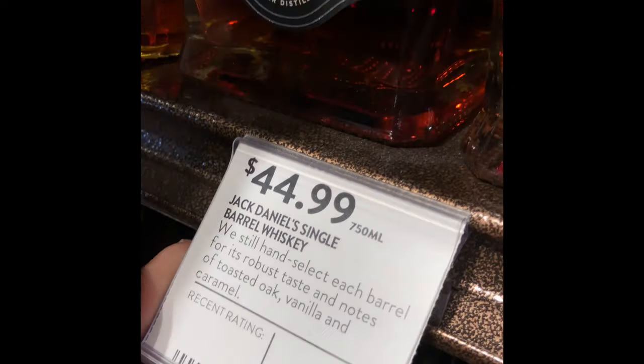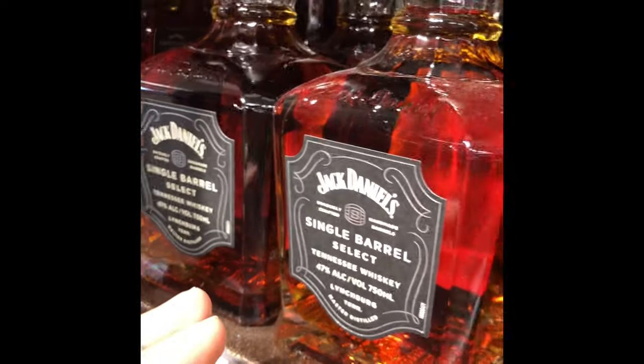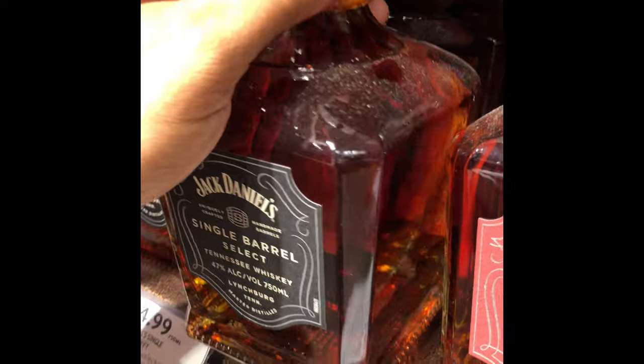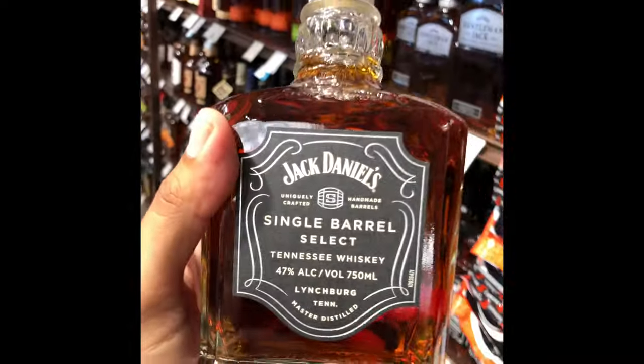This one here you can find at the stores — Jack Daniels, a single barrel. Easy to find, very easy, and it's decently good for beginners and also connoisseurs alike. They like this.